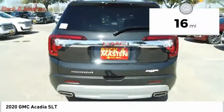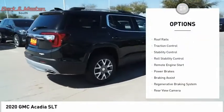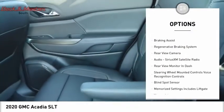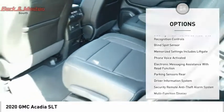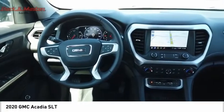This vehicle has less than 100 miles. Here are some of this vehicle's great options: power windows with safety reverse, roof rails, traction control, stability control, roll stability control, remote engine start, power brakes, braking assist, regenerative braking system, and rear view camera.